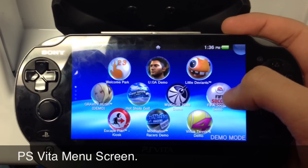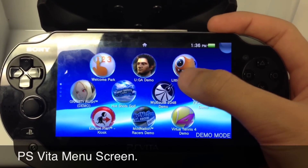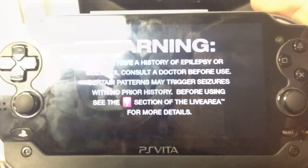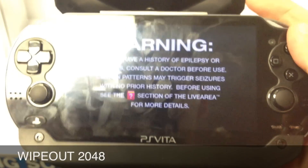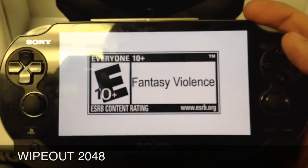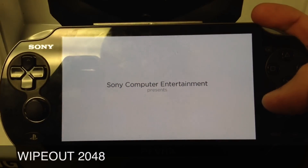Hey guys, well here's the PlayStation Vita menu. It has the little bubbles on it and you pick the apps or the games you want to pick. Now here I decided to play the Wipeout 2048 demo, which actually ran pretty good. I was pretty impressed with it.